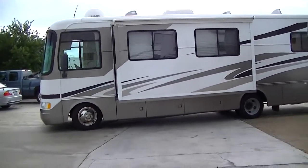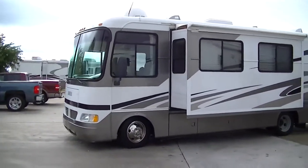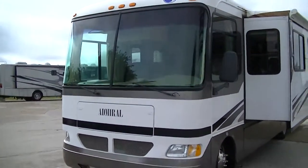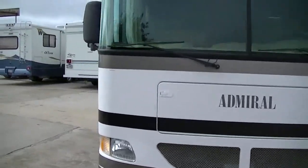Now's the time to be coming out here to Budget RVs of Texas to pick out your favorite RV for your adventure. This is a gas coach, so you don't have to worry about finding diesel while you're out and about.